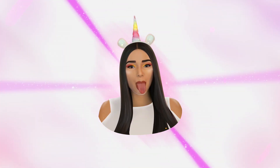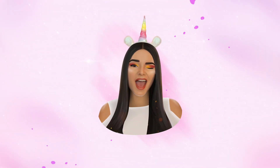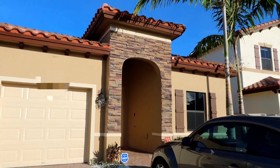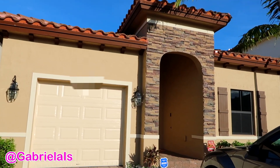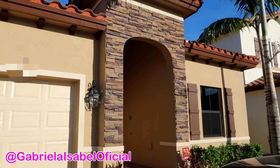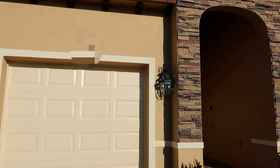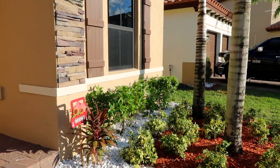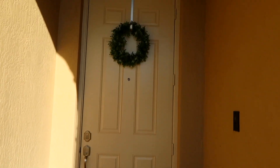Without further ado, let's jump into this video. This is how the house looks from the outside. I love it so much, I love the colors. I feel like this is everything I've ever dreamed of having. It feels so surreal to have this house — it's a one-story house with four bedrooms.